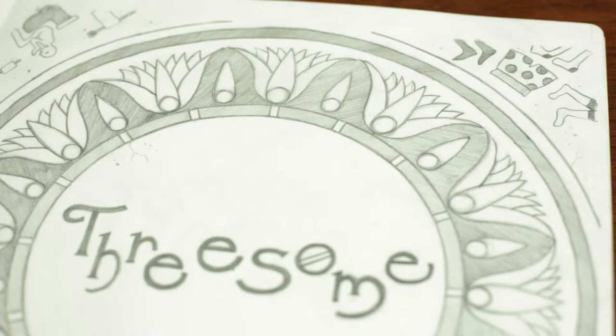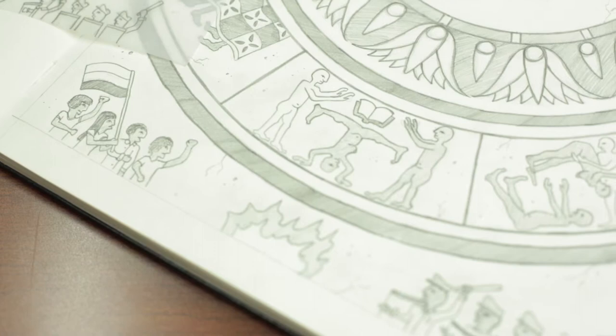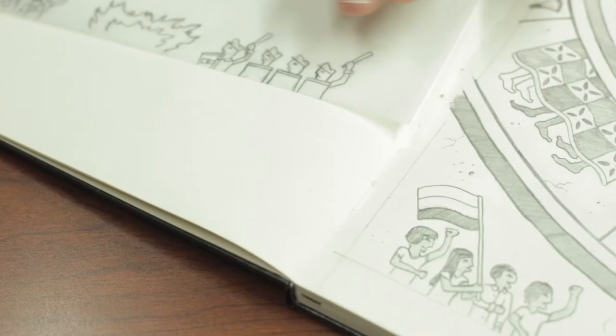Each corner has references to something else that happens in the play to keep the person there, and then at the bottom was kind of a hint at the revolt. So I wanted to leave that little question.